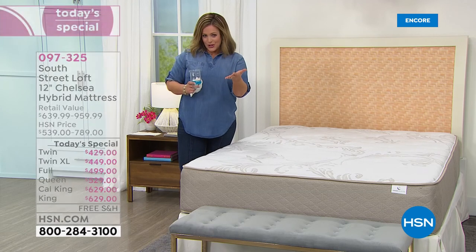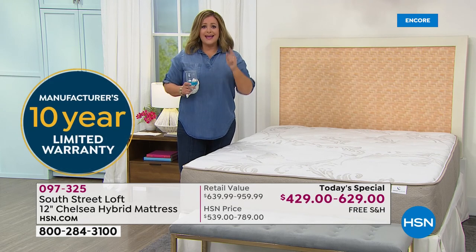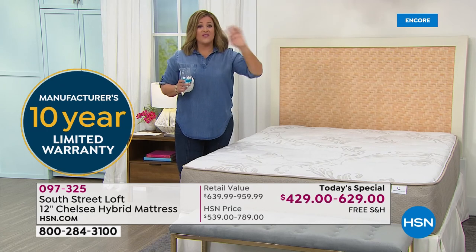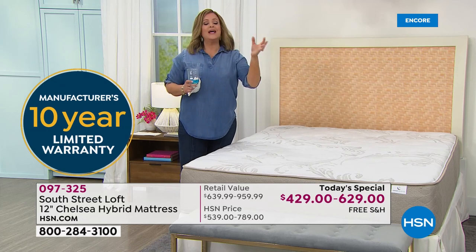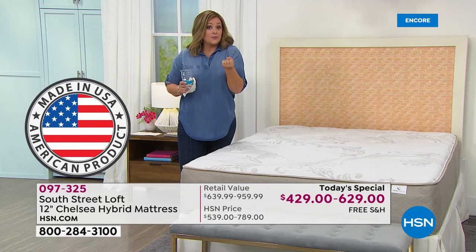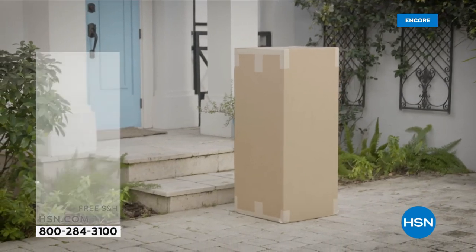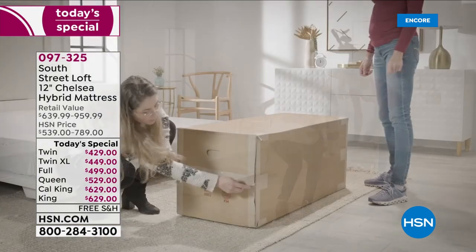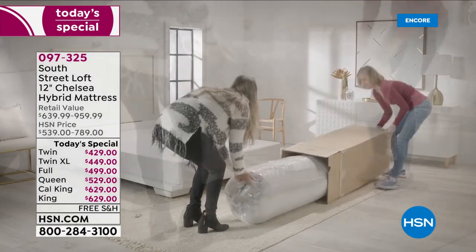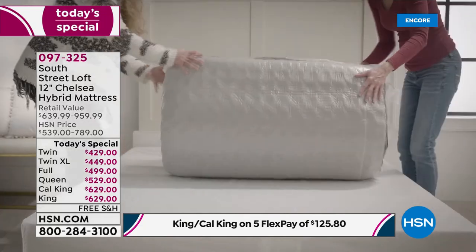You can take that box down any narrow hallway, into rooms you never thought you'd fit a king-size bed. People really love that this mattress comes compressed — it makes delivery really easy. And just like your HSN packages, whether it's bedding, lipstick, shirts, shoes, or purses, this same concept comes in a box dropped off at your door.